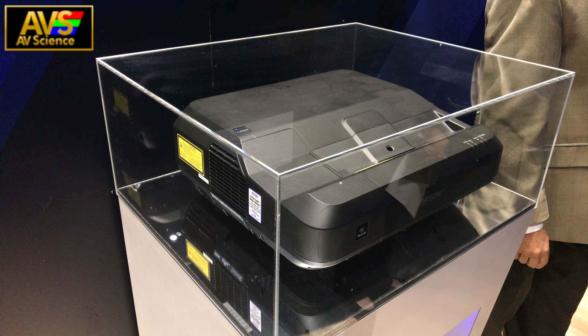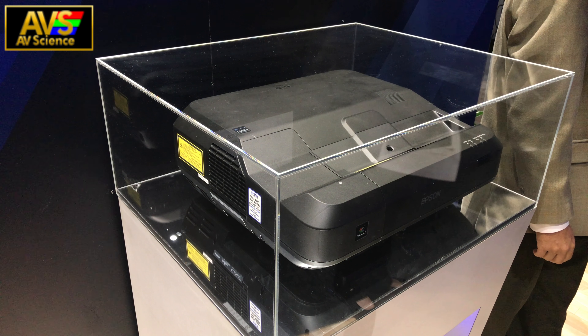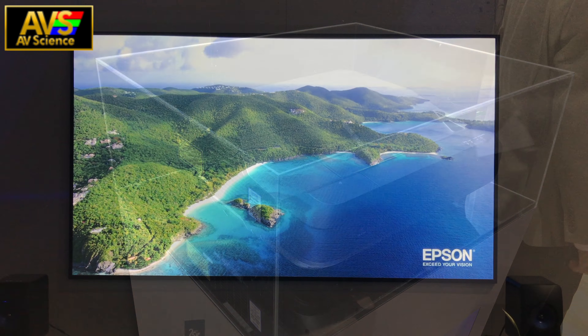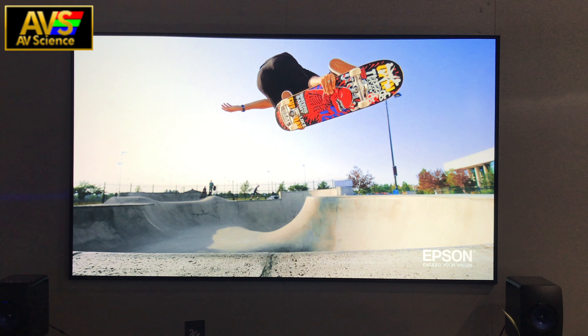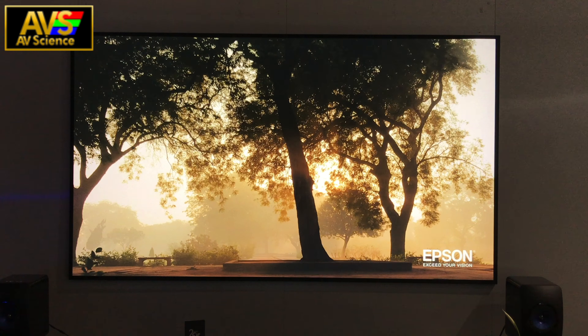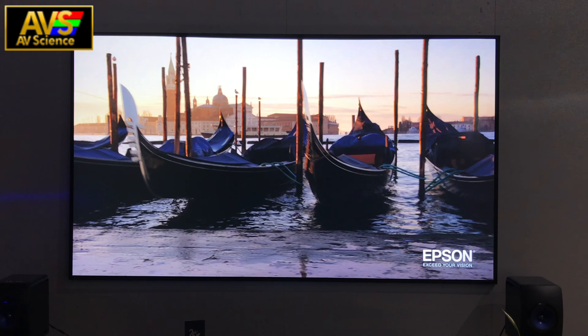Now, this is a projector, so you won't be getting any streaming apps, and it might be a little hard to figure out where to place your center channel speaker. But this is definitely something to look into, especially when they make the jump to 4K enhancement in this form factor.